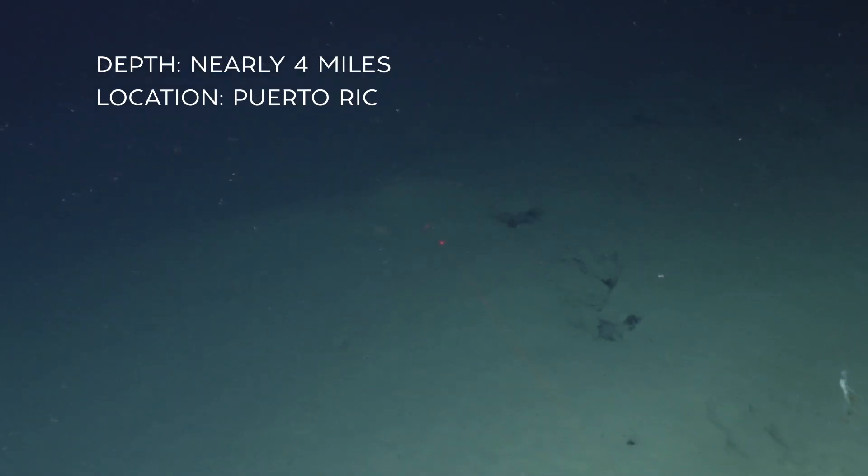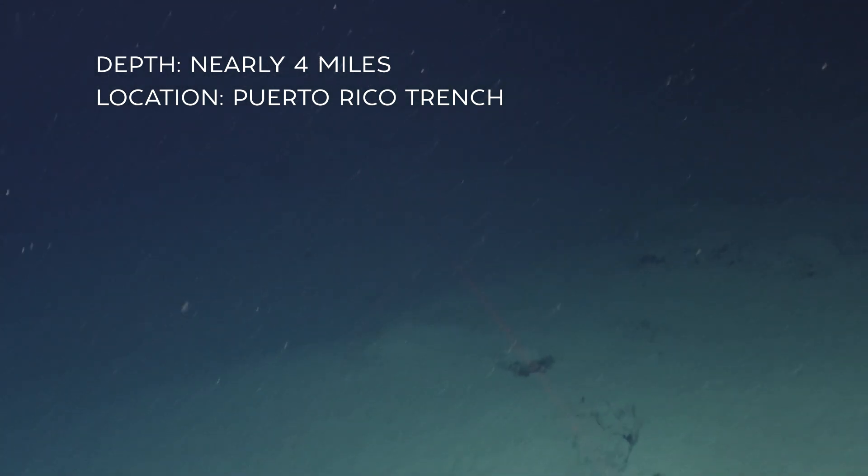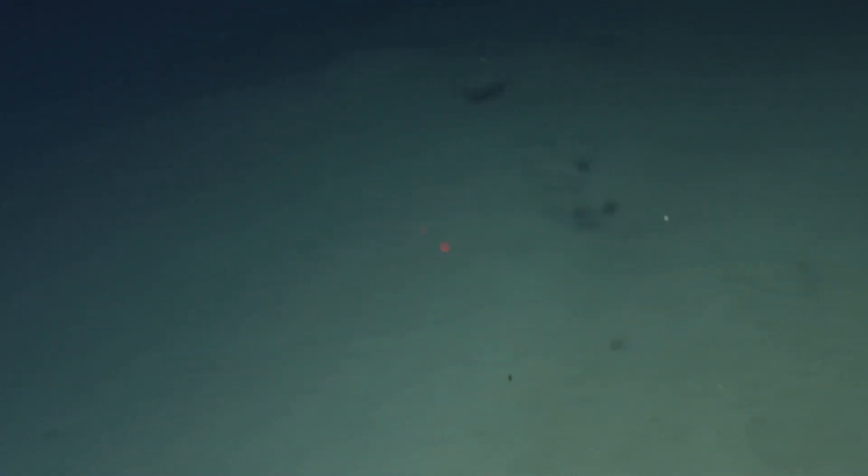I've been doing deep submergence for 30 years. I have over 75 dives in Alvin, and I saw things on this cruise — on my first dive with Alvin — that I've never seen before. My first dive went to 6,314 meters into the Hale Zone in the Puerto Rico Trench, and I saw fauna, animals that I've never seen before, doing behaviors I've never seen before.